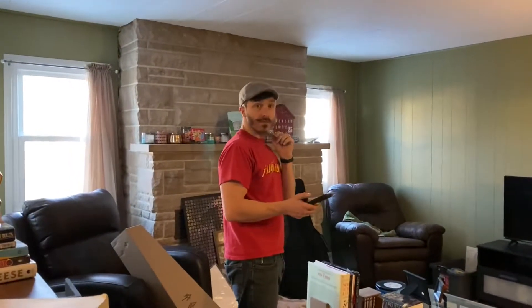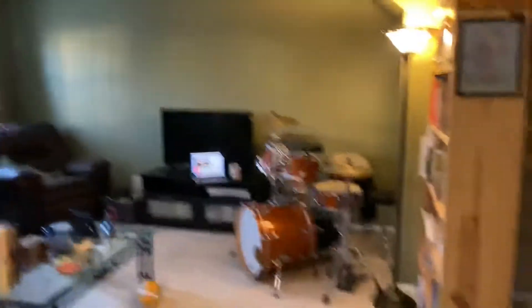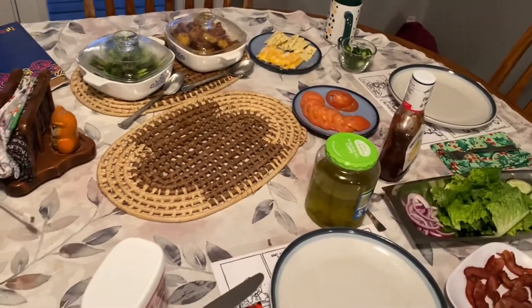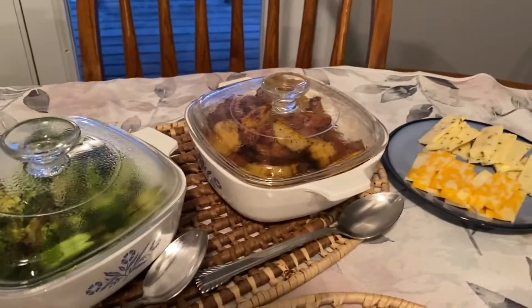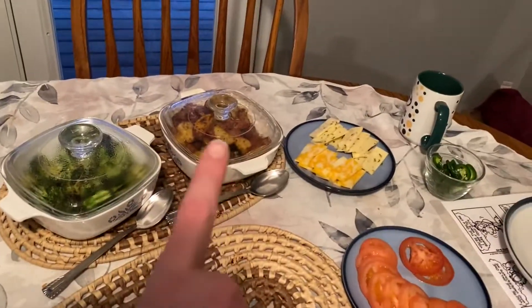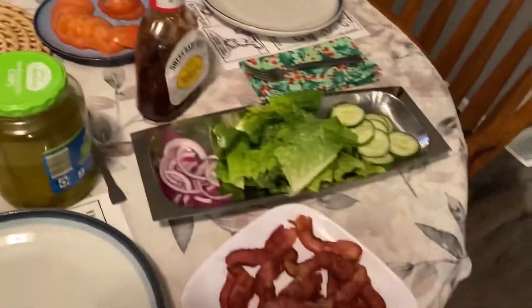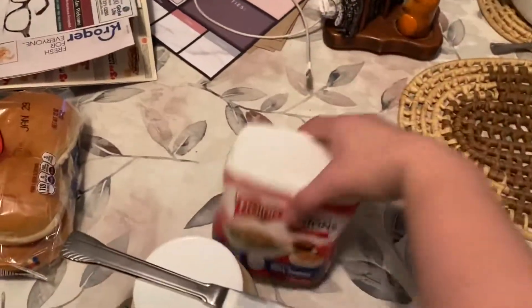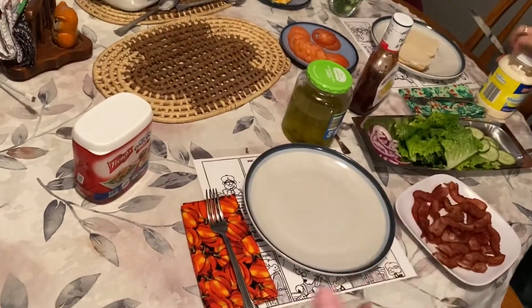So now that means we probably have to start hanging some instruments on the wall. We have all the fixings for some loaded burgers — Dan is calling them cowboy burgers. We have roasted broccoli, roasted potatoes cooked in bacon grease we had set aside, cheese, tomato, other toppings, bacon, barbecue sauce, pickles, mayonnaise, and french fried onions on top. The french fried onions and barbecue sauce are kind of what make them cowboy burgers. We're doing both beef burgers and turkey burgers.